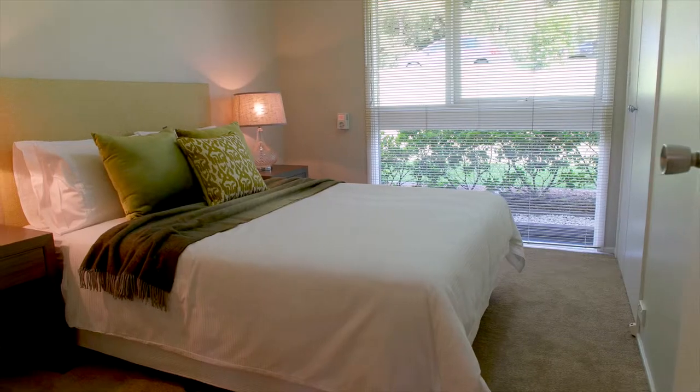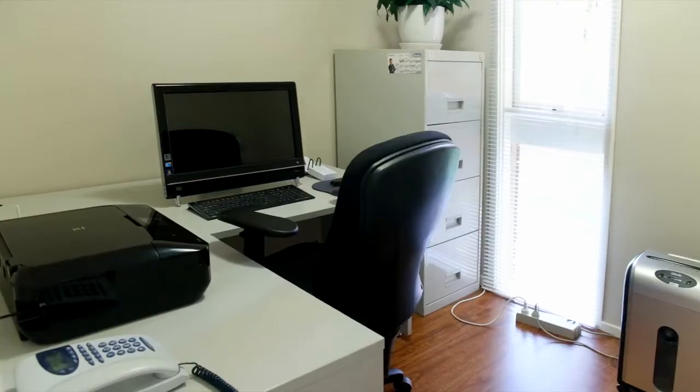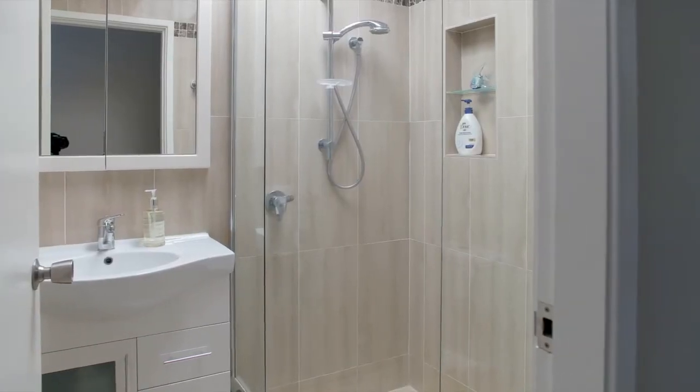The accommodation of the home consists of four really good sized bedrooms, three with built-in robes, plus a study. The master bedroom has an ensuite and there's a main renovated bathroom to service the rest of the family.